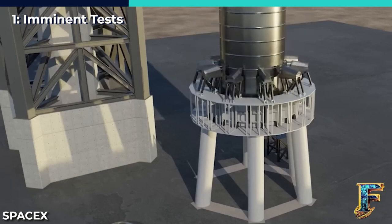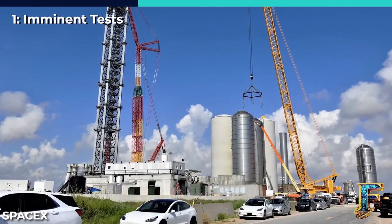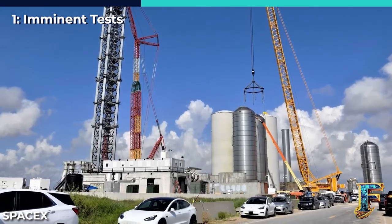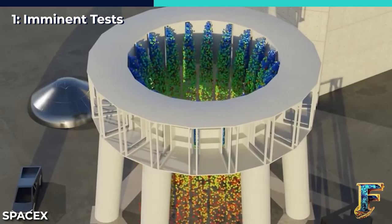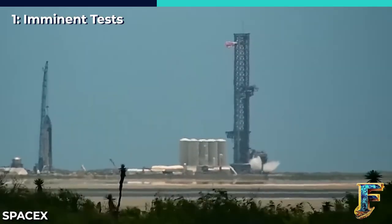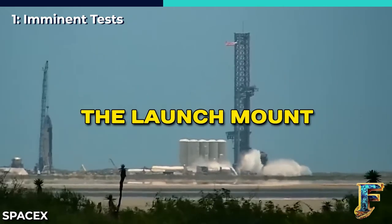However, during this particular instance, it appears that there was an issue with Mechazilla, the system responsible for executing these lifts. As a result, the engineers faced difficulties in immediately positioning Booster 9 as intended. After around two hours of troubleshooting, the engineers were finally able to solve these issues, and B-9 is now firmly standing on the launch mount.